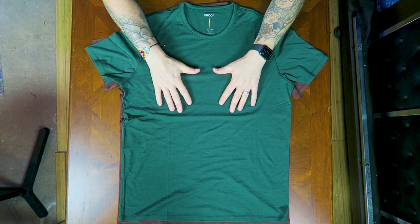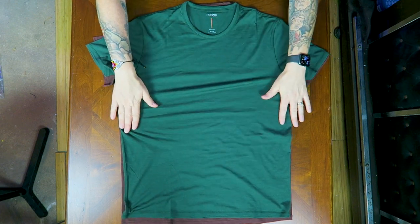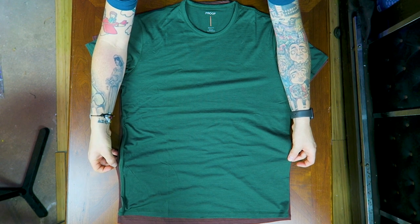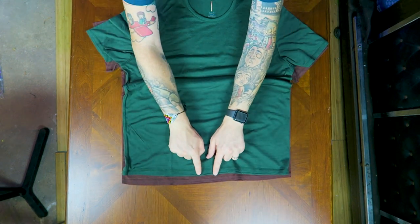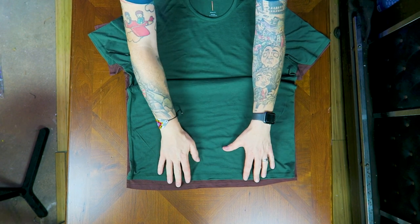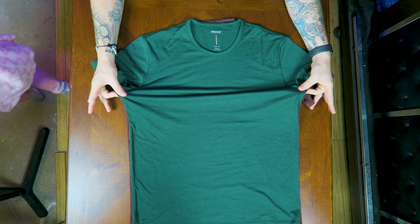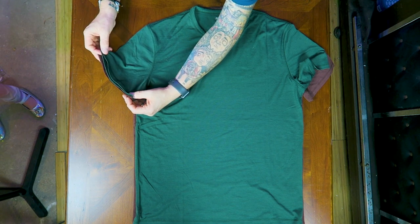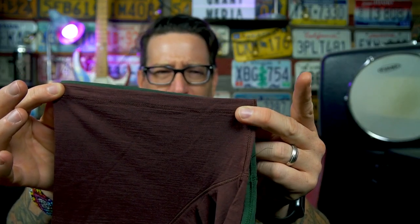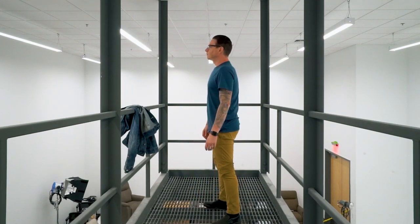Doing a direct comparison: size medium classic fit in green on top and size large performance fit in oxblood on the bottom, laid on top of each other. The large is a little bit wider in the body — maybe a quarter inch — and about half an inch longer. But if we line them up pit to pit across the chest, they're actually just about the same size. The performance sleeve does look a tiny bit slimmer on the large, though the sleeve length is basically the same.